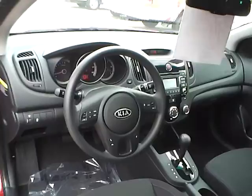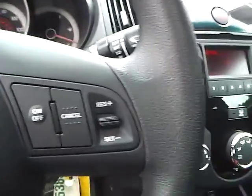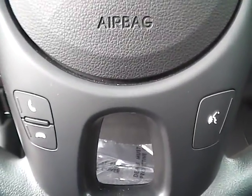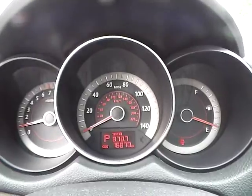We also have a multi-function steering wheel with audio controls, cruise control, and Bluetooth connectivity. We have a nicely lit up gauge cluster.